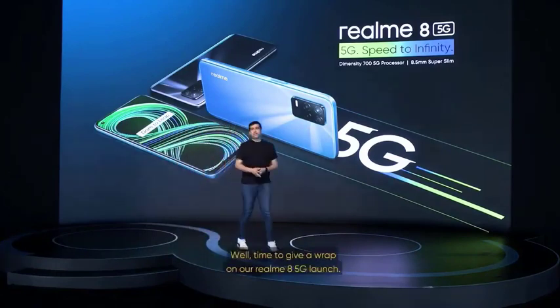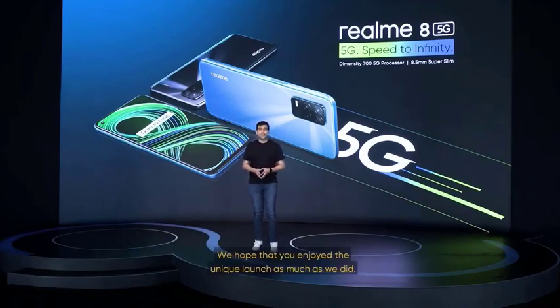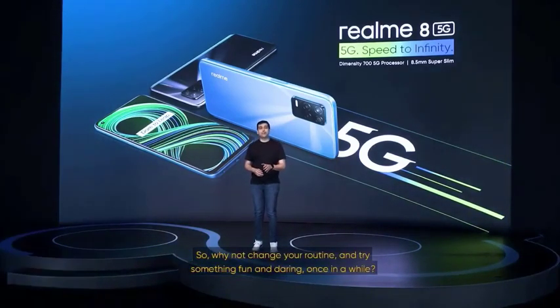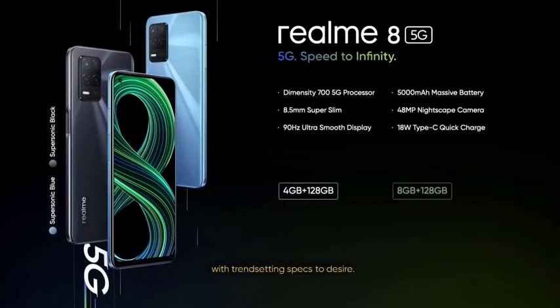Thank you. Well, time to wrap up our Realme 8 5G launch. We hope that you enjoyed the unique launch as much as we did. After all, we always dare to leap ahead with product designs and performance. The Realme 8 5G is our latest power-packed performer with trend-setting specs: India's first MediaTek Dimensity 700 5G processor, 90Hz refresh rate, 5000mAh mega battery, 18W fast charge, fast side fingerprint scanner, triple camera setup — all in a super slim and lightweight body with the beautiful colors of Supersonic Blue and Supersonic Black.